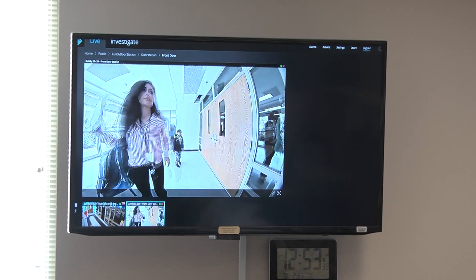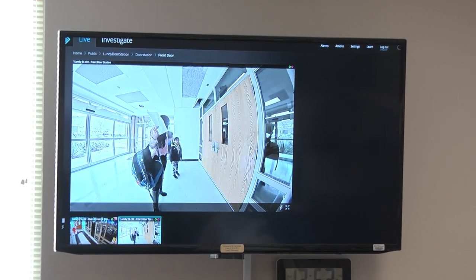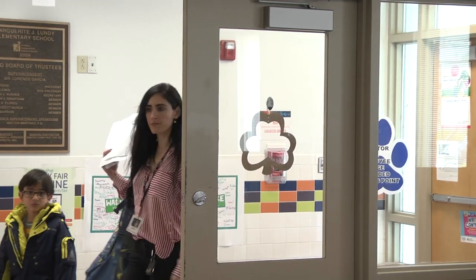We have the visitor management, the Raptor, at all 92 campuses and we do have the secure entry system set up at all the elementary schools. It will be repurposed into all the high schools and middle schools that have been remodeled.